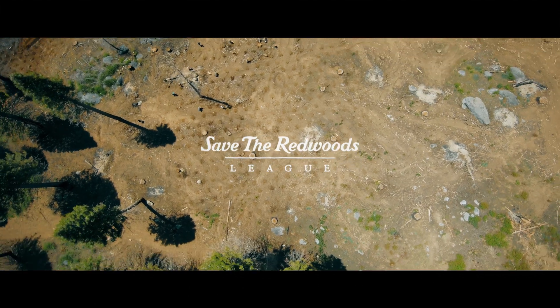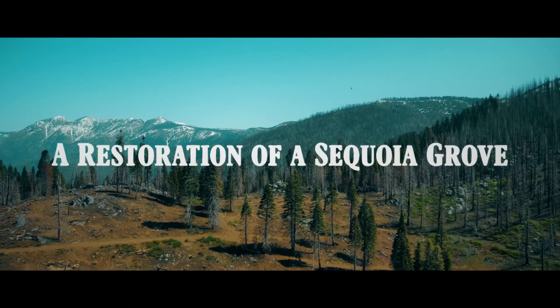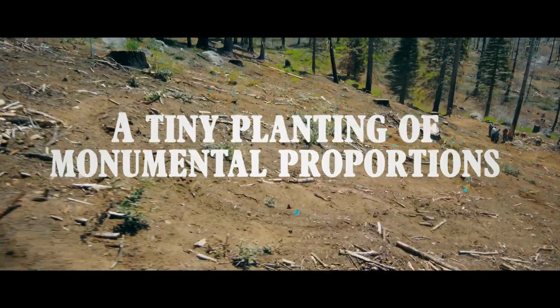Hi, from Save the Redwoods League, introducing a restoration of a sequoia grove — a tiny planting of monumental proportions.